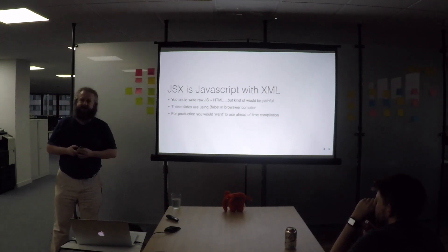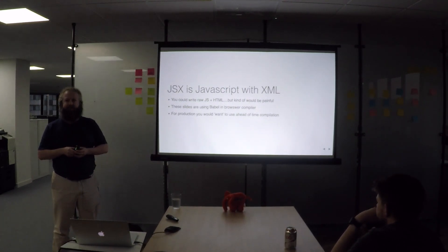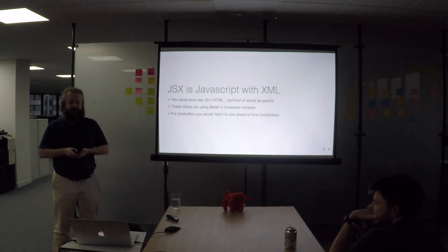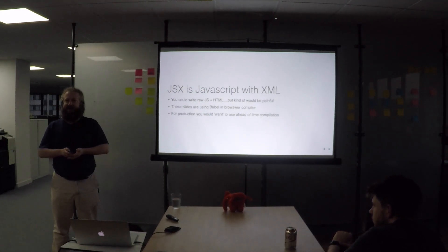For the slides, I'm using a Babel in-browser compiler, so it just pulls in JSX, the in-browser compiler compiles it and displays it. That's good enough for dev and good enough for talks, but it's not good enough for production. If you're going to use React for production, you need to set up ahead-of-time compilation of your React code, which unfortunately involves touching NPM and Babel. I'll come back to that at the end.